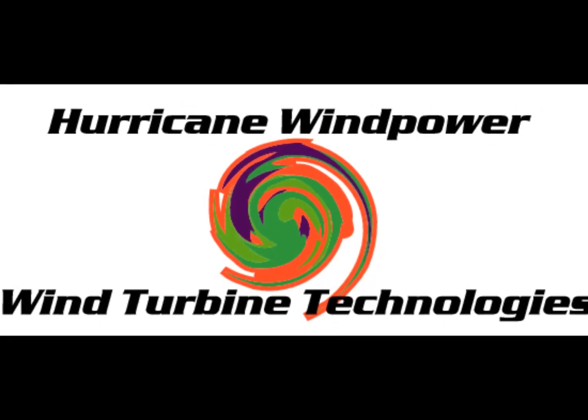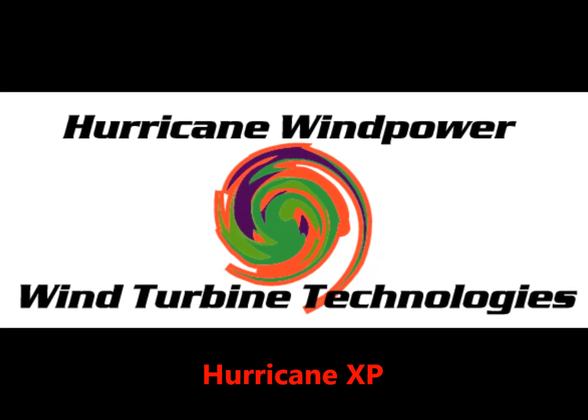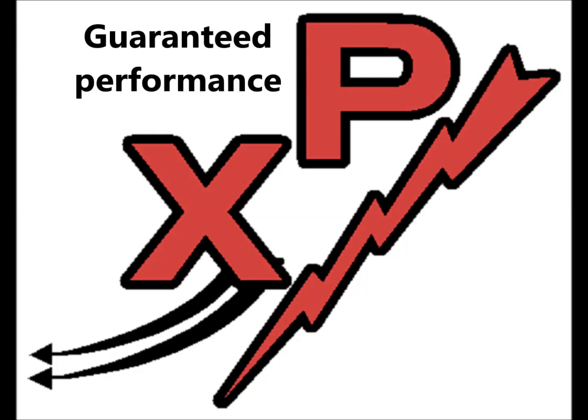Hurricane Wind Power. Complete air superiority. The name you can trust.